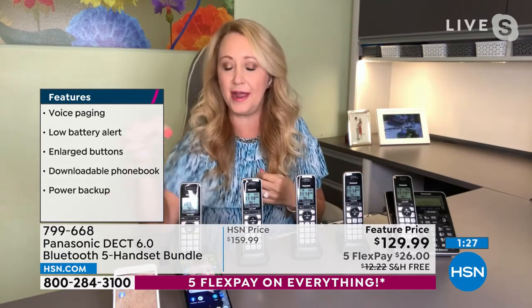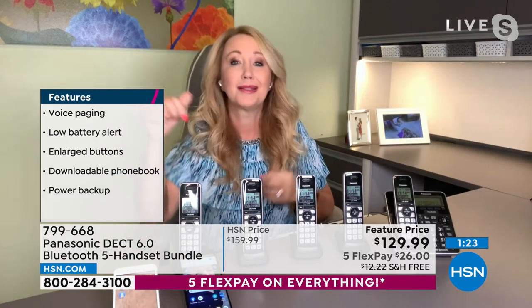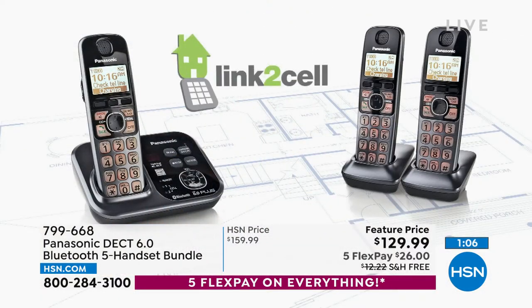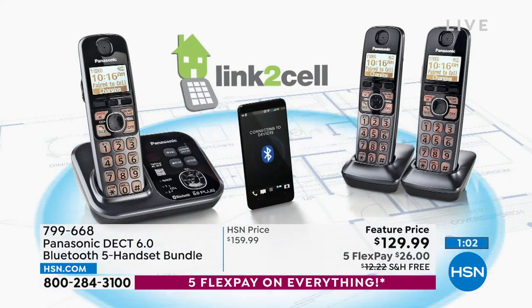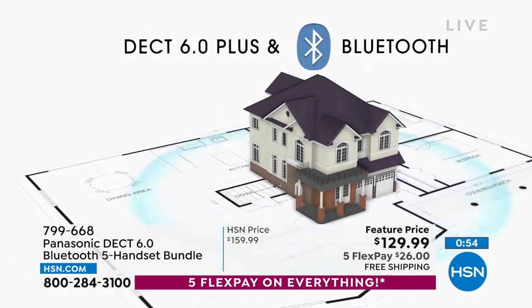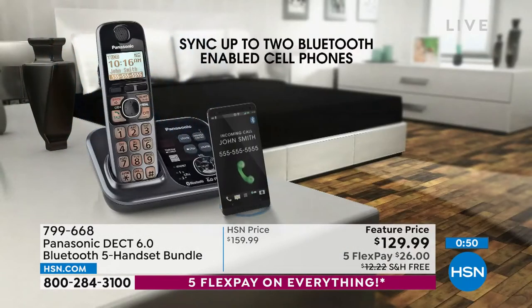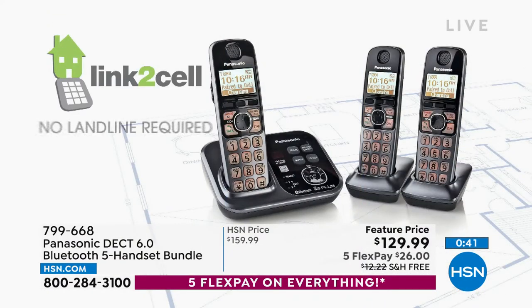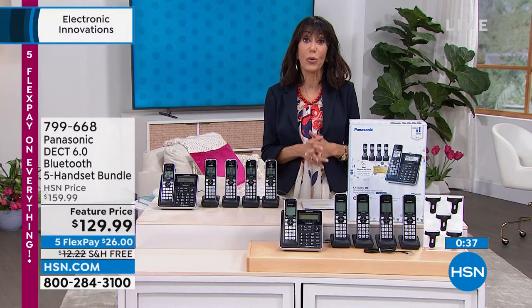In talking about the link-to-cell technology, another feature we love is that it connects you not just for phone calls. If your cell phone is on the charger and you miss text messages, that won't happen here. When my cell phone received a text message, it announced clearly throughout the household that I have a text and who it's from — it was from hubby Ken. With this system, it will inform you even when you have a text message. Item 799-668, $129.99, five FlexPay, free shipping and handling, with a full 30-day return policy.